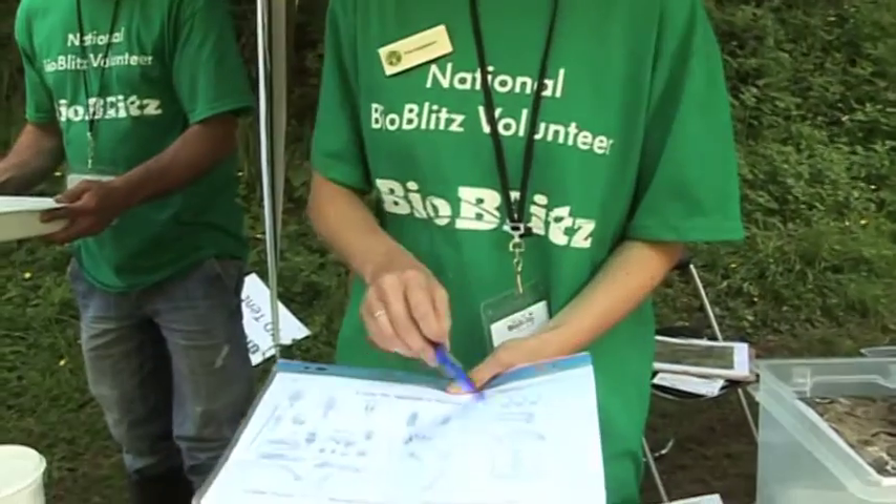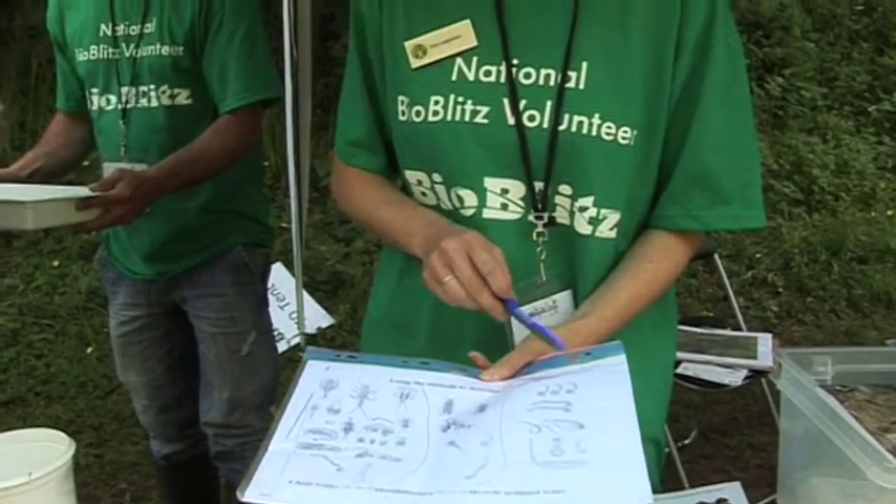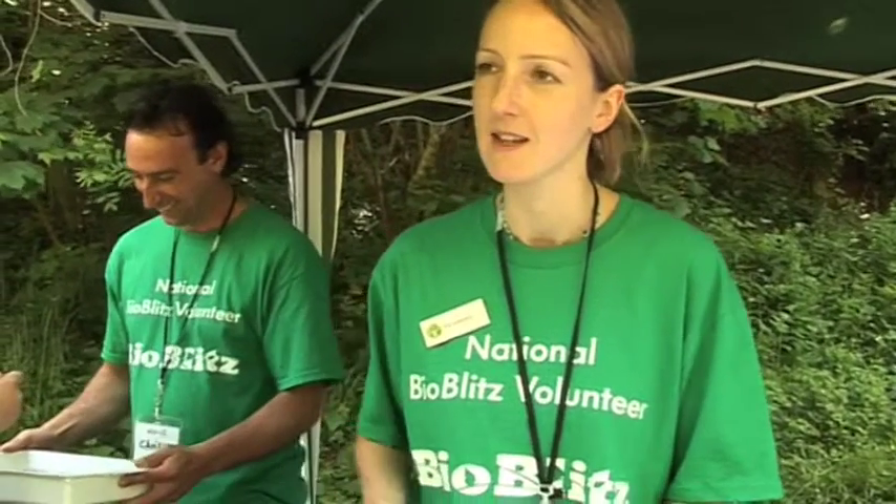If it were heavily polluted you'd just get a lot of nematode species. We've got a little bit more than that — not that bad, but not great either.